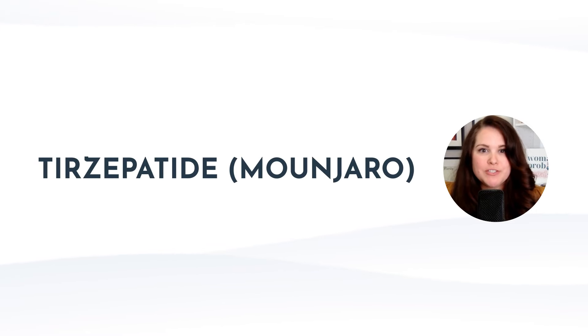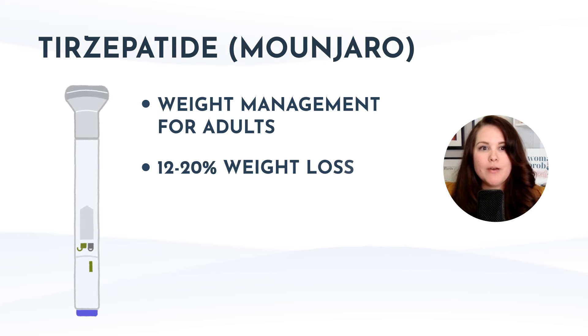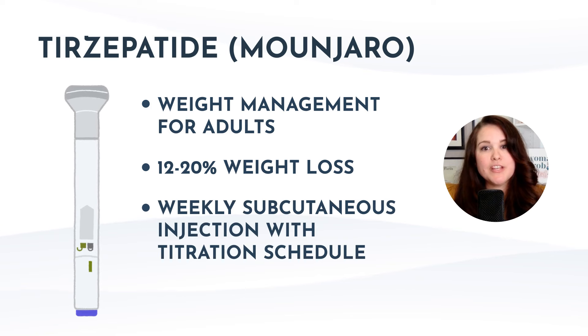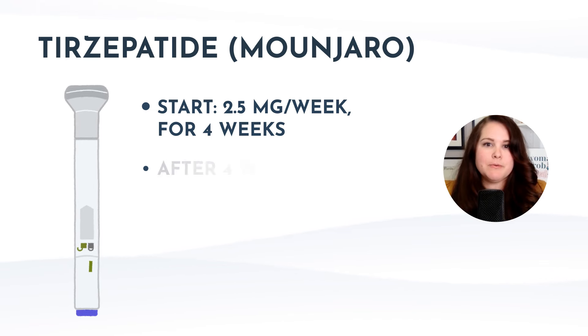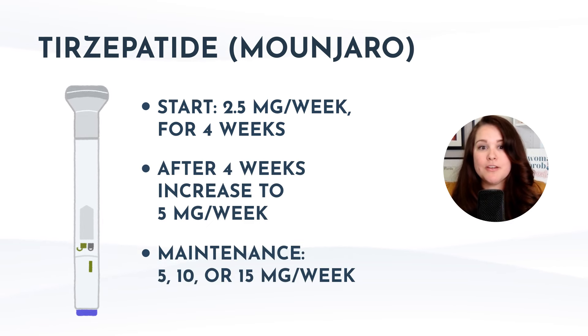And finally, we have Zepbound, which is tirzepatide indicated for weight management in adults. It can lead to about 12 to 20% weight loss on average. Similar to Mounjaro, it's a weekly sub-Q injection with a specific titration schedule: start at 2.5 milligrams per week for four weeks, then increase to 5 milligrams per week. At this point, you can keep increasing by 2.5 milligram increments, with recommended maintenance doses of 5, 10, or 15 milligrams per week. Zepbound also comes in six different types of single-dose pens: 2.5, 5, 7.5, 10, 12.5, or 15 milligrams per week.